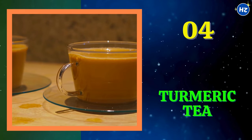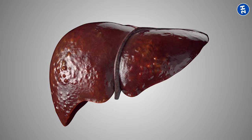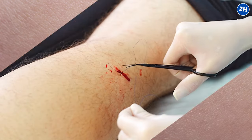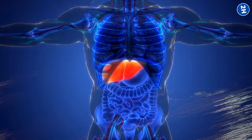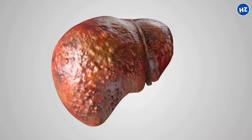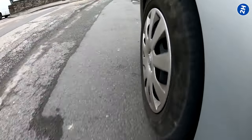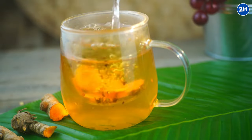Number 4: Turmeric Tea. Ever heard of liver fibrosis? It's when your liver gets all scarred up. Think of it like this: when you get a cut on your skin, it heals with a scar — but instead of a tiny cut, it's happening inside your liver, and those scars can mess with how your liver works. When your liver is all scarred up, it can't do its job properly — it's like trying to drive a car with a bunch of potholes in the road. But here's where turmeric tea comes in to save the day.